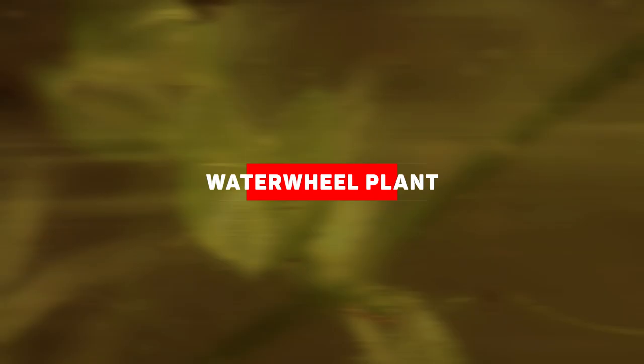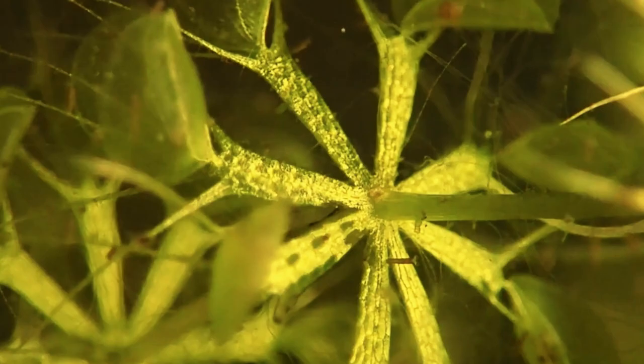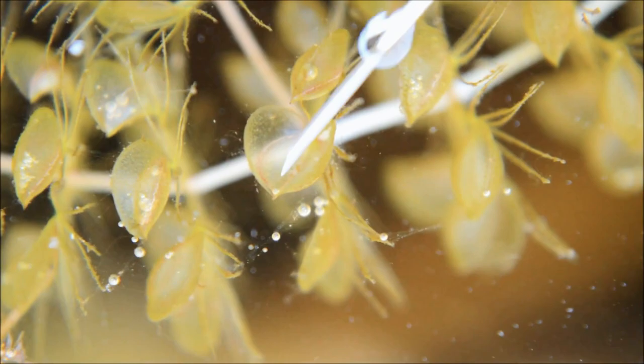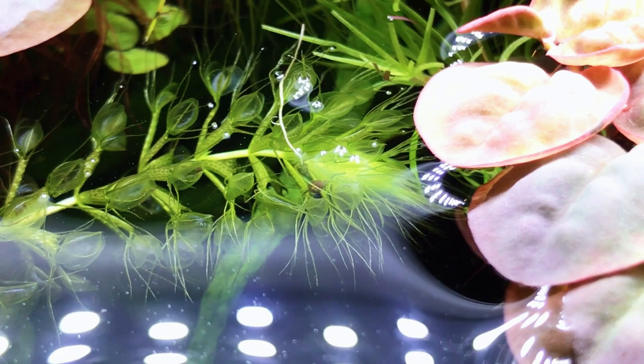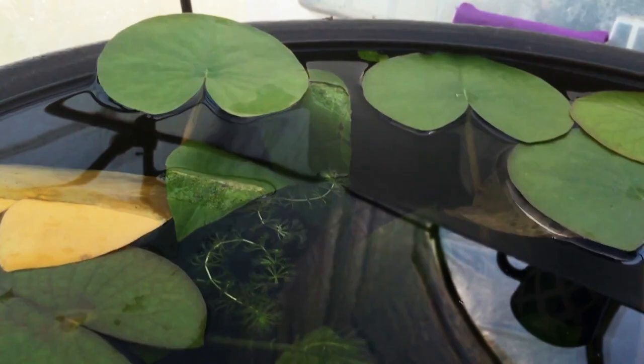Waterwheel Plant. The Waterwheel Plant, in both spirit and genetics, is an aquatic Venus Flytrap. They have similar trapping mechanisms, albeit on a smaller scale and in water. Waterwheels feed on small prey, such as eelworms and Daphnia, that enter their traps and come into contact with trigger hairs. Like a few other carnivorous plants, the Waterwheel Plant is the only plant in its genus. Waterwheel traps resemble small translucent fly traps at the end of a broad petiole. Hair-like bristles surround the trap, preventing it from colliding with other aquatic plants and becoming damaged or falsely triggered.